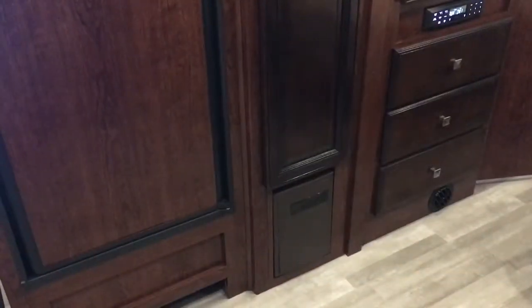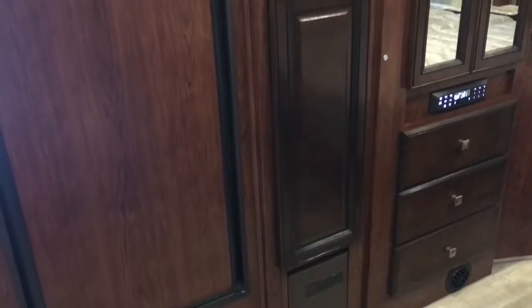Right across from your kitchen will be your 8 cubic foot Dometic gas-electric refrigerator, a good-sized pantry, and a bedroom wardrobe.